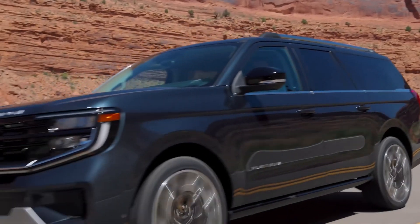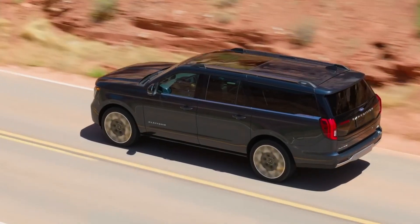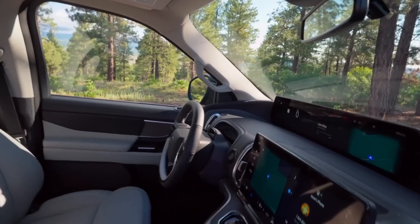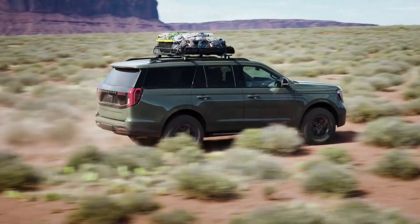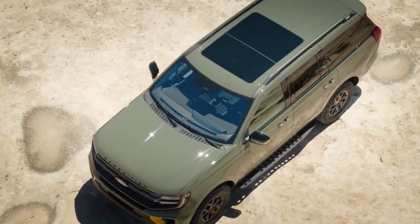The 2025 Expedition is equipped with a twin-turbocharged 3.5-liter V-6 engine, a 10-speed automated gearbox, and rear or all-wheel drive. The base engine produces 380 horsepower and 470 pound-feet of torque, but on limited models these figures are boosted to 400 horsepower and 480 pound-feet.